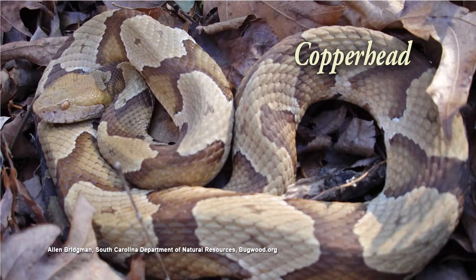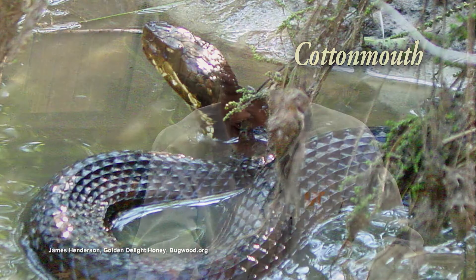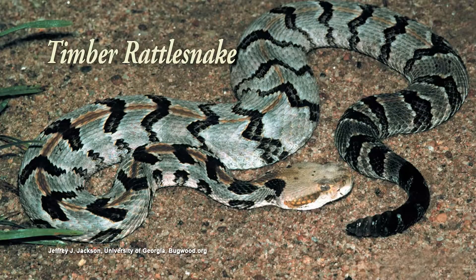How would you know that it's a beneficial? Well, first thing is I know the poisonous snakes that we have. We don't have but really three types of poisonous snakes in this area: copperhead, cottonmouth, and rattlesnake.